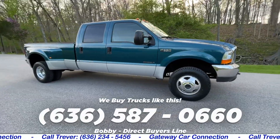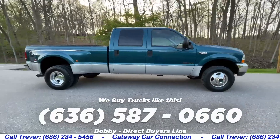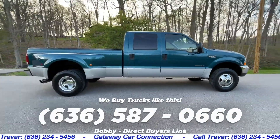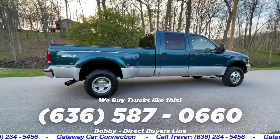Reminder that we buy trucks like this. If you know of one for sale, screenshot this number to save it and send it in to us right away. If this leads to a purchase, we'll pay you a finder's fee.